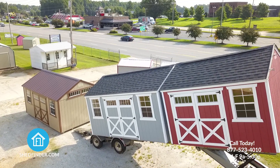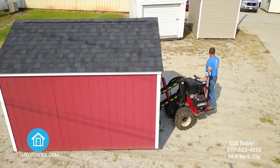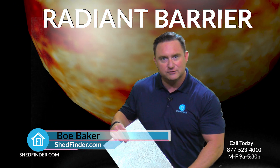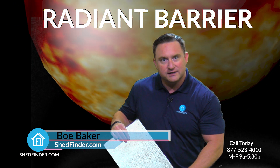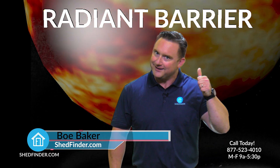At ShedFinder.com, we see the importance of this technology and use radiant barriers in all our new buildings. At ShedFinder.com, we use radiant barrier to benefit you. It's even unaffected by humidity. For ShedFinder.com, I'm Beau Baker reminding you to save time and shop online.